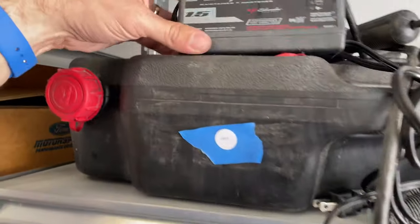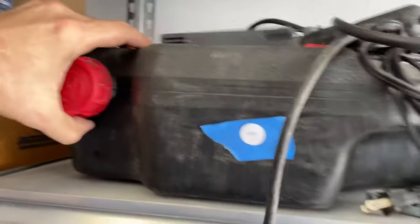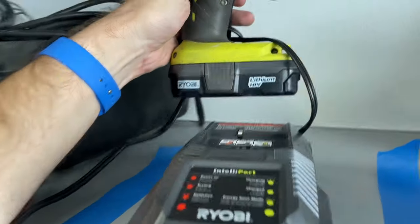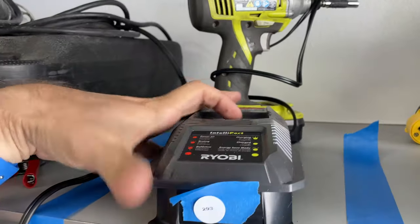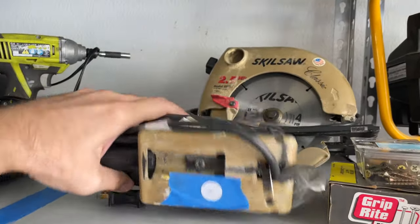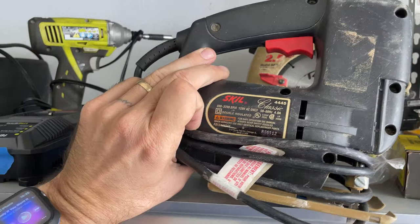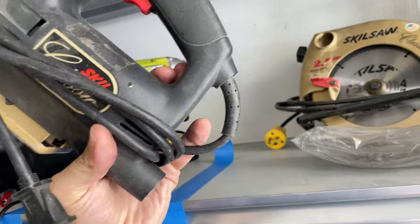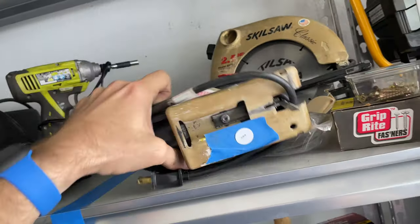292 — speed charge tank. 293 — lithium 18-volt Ryobi with the charger. 294 — skill saw. Let's see — two skill saws.